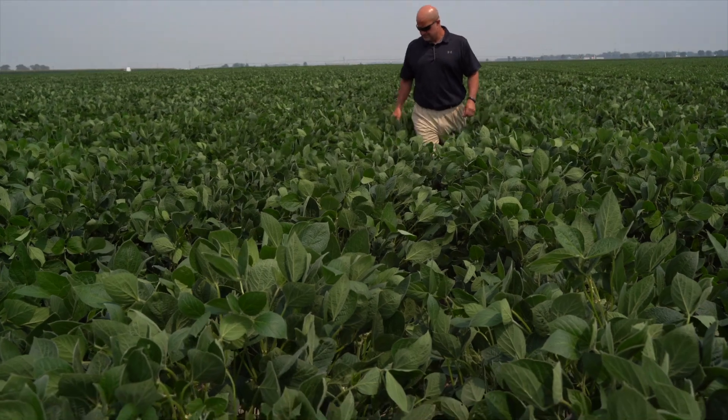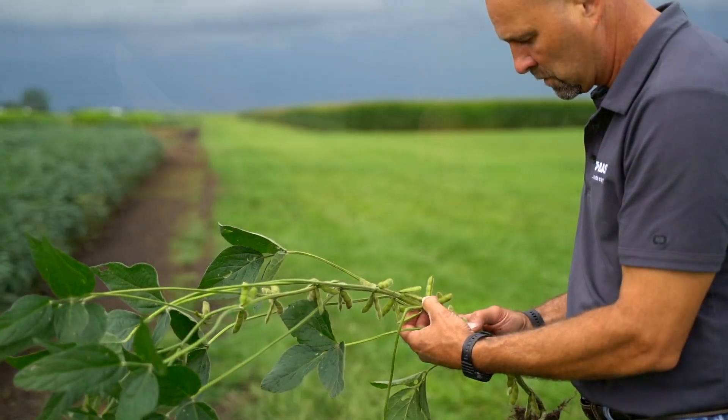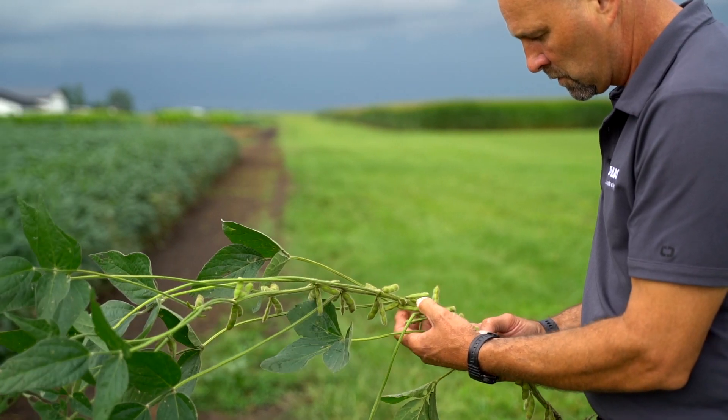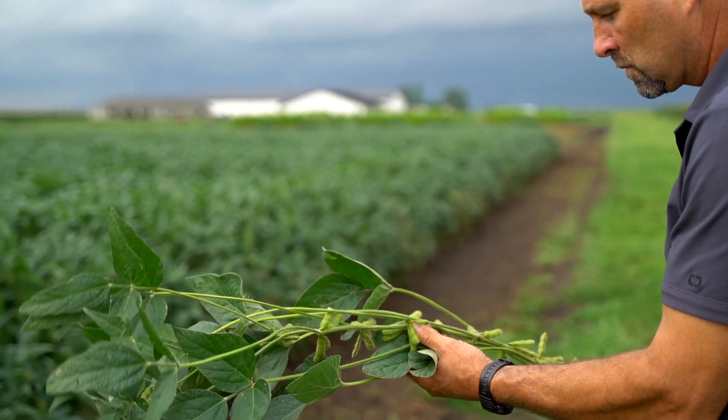A lot of what we're looking for is just varieties that look good out in the field. Does it stand up well? Does it have a lot of beans on it? Is it uniform? All the things that you really need to produce a good variety. There's a lot to it, but really it can all be boiled down to: if it doesn't yield well, it's not going to sell.